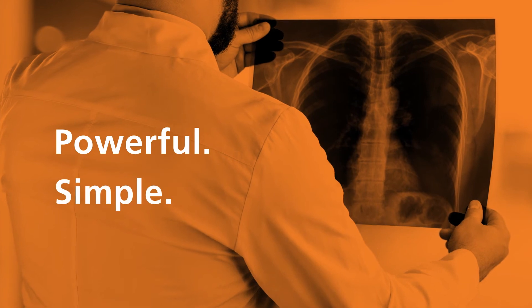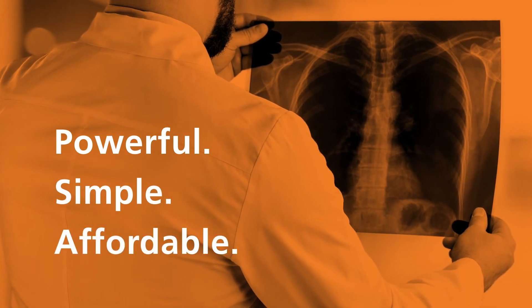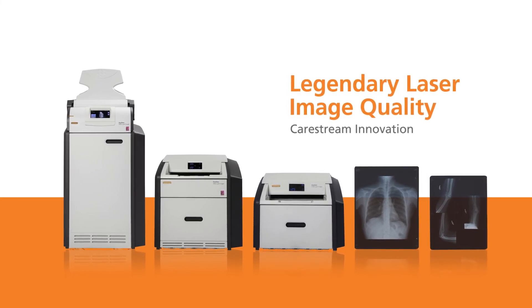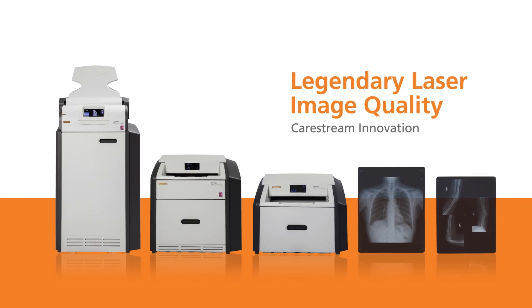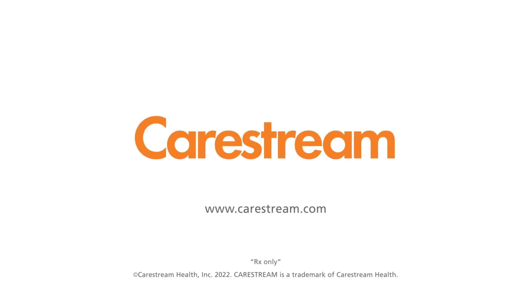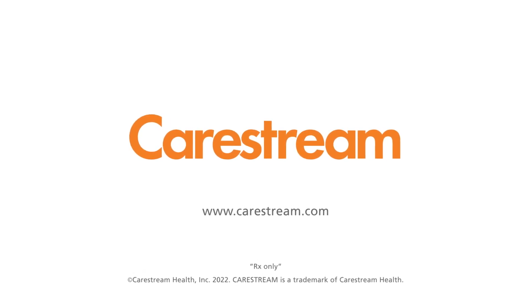All from a convenient tabletop system — the power to diagnose with great confidence, simply and affordably. The Carestream DRY VIEW 5950 laser imager: part of the legendary family of Carestream laser imagers. Discover exceptional quality and affordable medical image laser printing from Carestream.